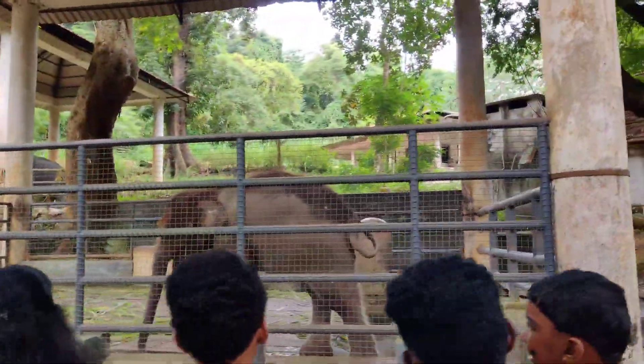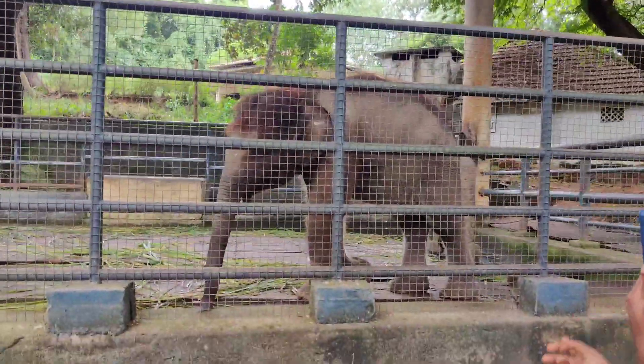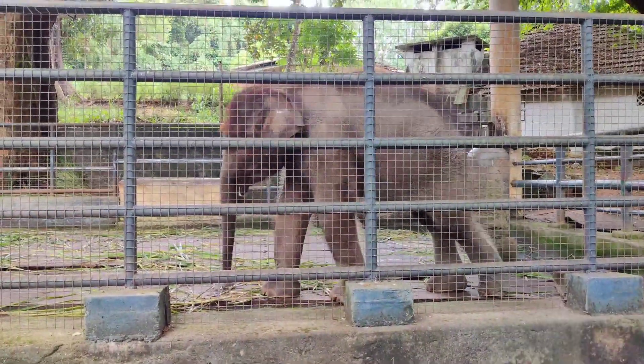Of the six elephants in the reserve, the two-year-old Krishna was the cutest. He was kept inside a cage and was very playful.